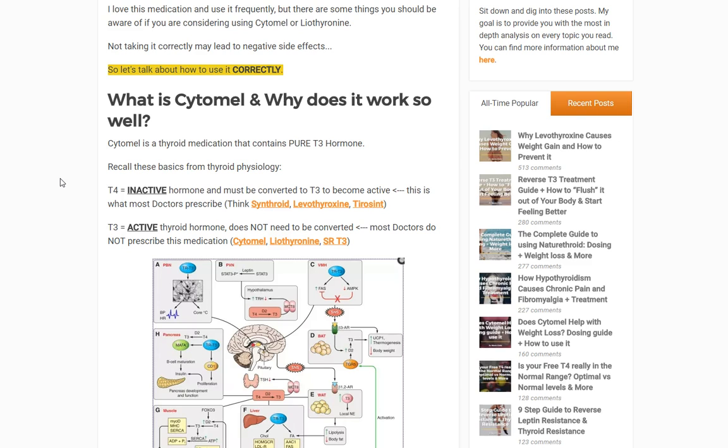D2 cleaves off an iodine molecule on the T4 and it turns into T3. T4 is probably what you are taking if you have hypothyroidism. The medications that include T4 only include Synthroid, levothyroxine, Tirosint, and a number of others. This is by far the most commonly prescribed type of thyroid medication, and the important thing to realize is that T4 is inactive.